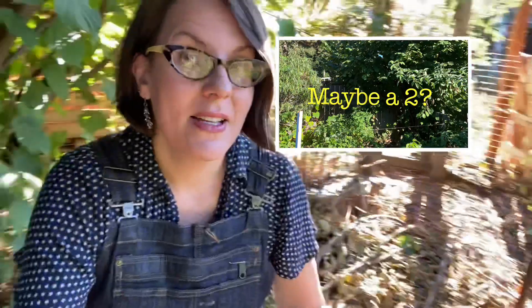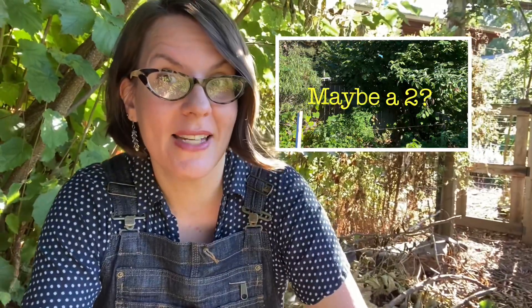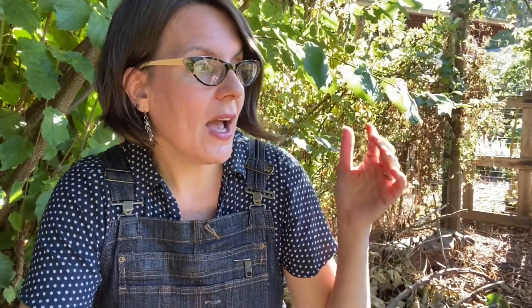Right next to it is a zone I would call actually a Zone 1, which is this pathway down to my chicken coop where I go to collect eggs every day. So even though my property is not very big, there are paths and places in my garden that I utilize on a daily basis or even several times a day, and then other areas I don't visit very often — those have a higher zone number, like a three, four, or five.